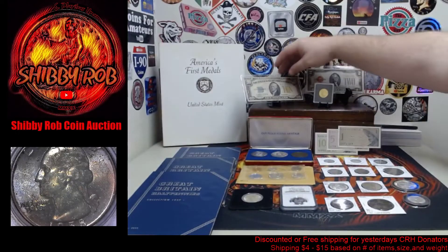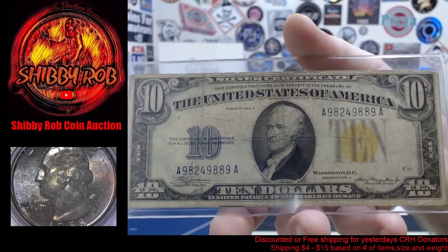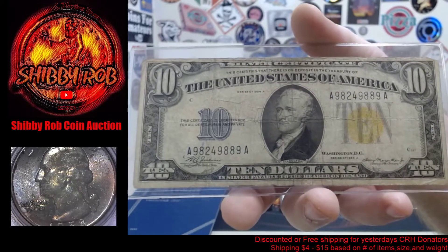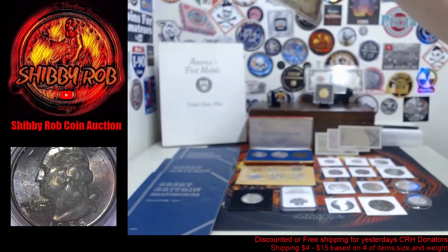The final piece of currency we'll have available tomorrow is this one — a series of 1934-A. It is the yellow seal North Africa emergency issue note.